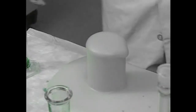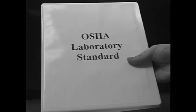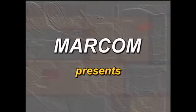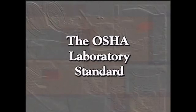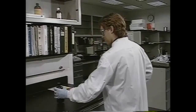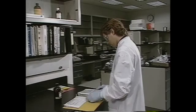This is the way you might feel in your lab if it weren't for OSHA's laboratory standard. OSHA's Hazard Communication, or Right-to-Know Standard, helps ensure that we get the information and training we need to work safely with hazardous chemicals.